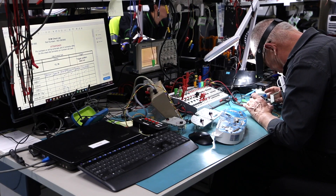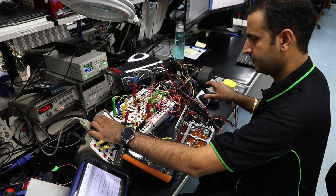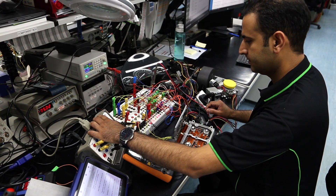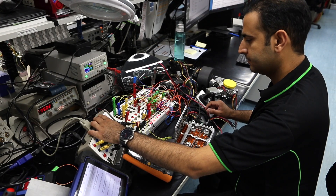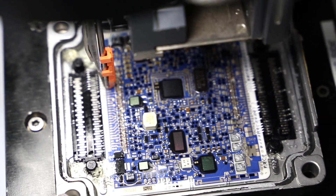First we visually check the ECM to make sure there's no visible damage on the circuit board. After that, we run it through a series of tests to confirm the component which is faulty. After the necessary repair, we run through a series of tests before returning it to the customer.